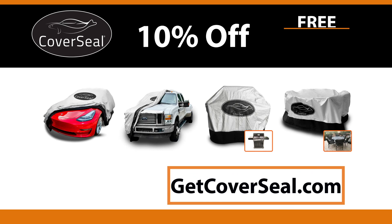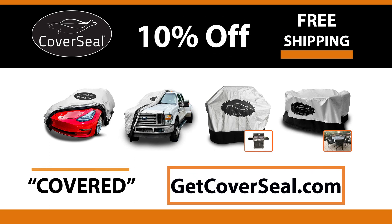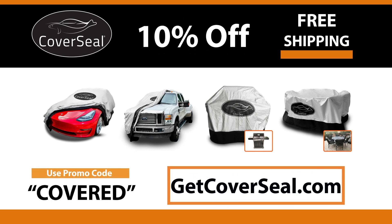Order now and get 10% off plus free shipping when you use promo code COVERED at GetCoverSeal.com. For more information, visit www.getcoverseal.com.